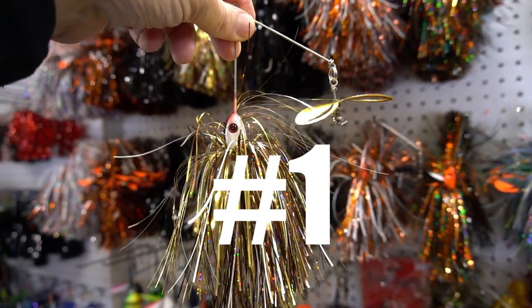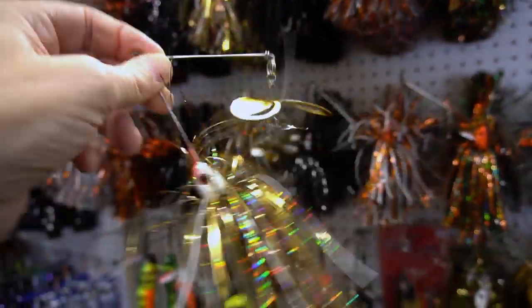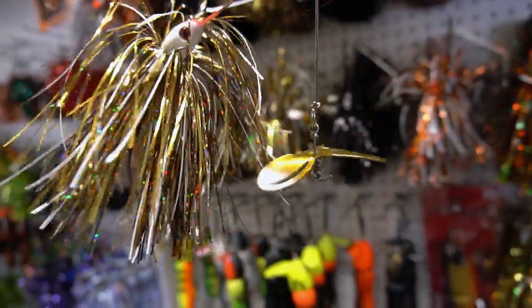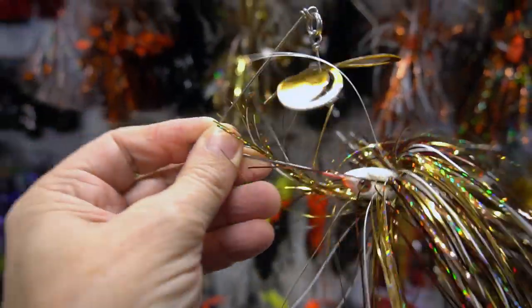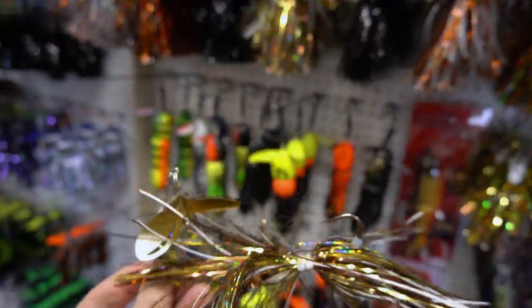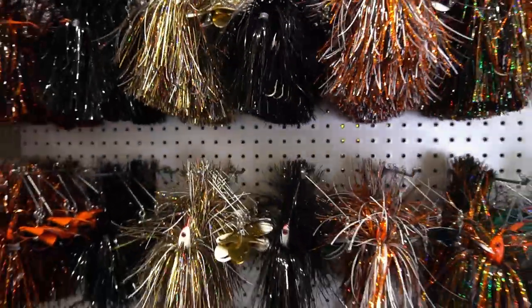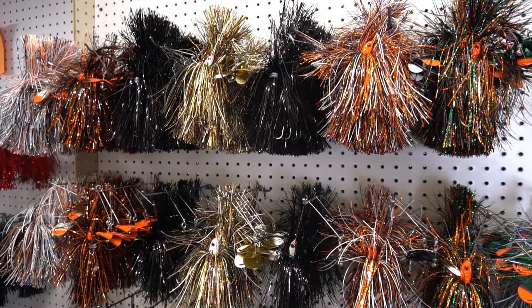In at number 1, taking the grand prize, is Bite Back Lures Trilogy spinner bait. You can see the unique hinge on the triple wing blade — that hinge is going to give this thing a spin all the way down. It comes in two different sizes and a variety of colors from Bite Back Lures.